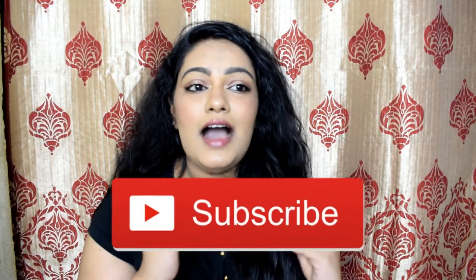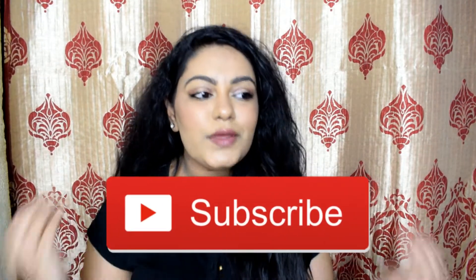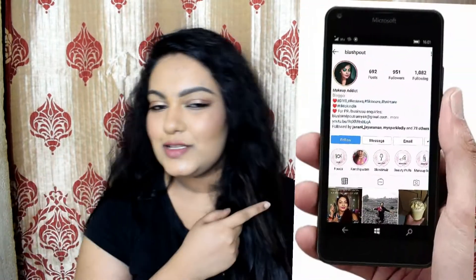Before getting into the video, if you're not subscribed to my channel please hit that subscribe button. I've seen 99% of people watching my videos are not subscribed — subscription is free and it encourages me to create more videos. Don't forget to hit that like button and follow me on Instagram. I'm not going to talk about the offers since they're no longer valid; I'll just show you the products, their MRP, and the price I bought them for.